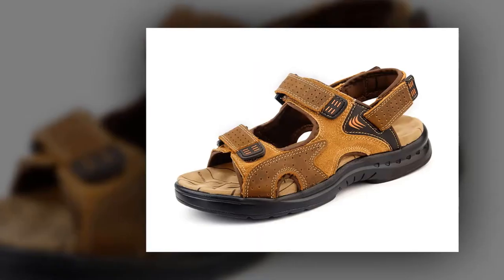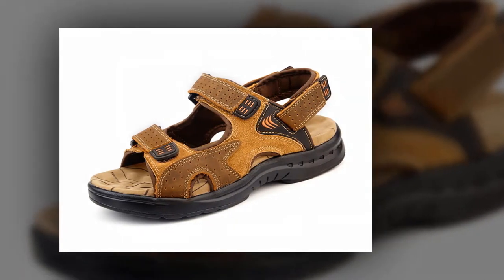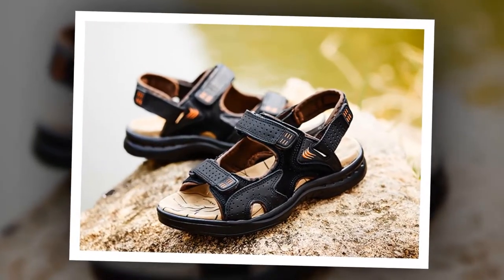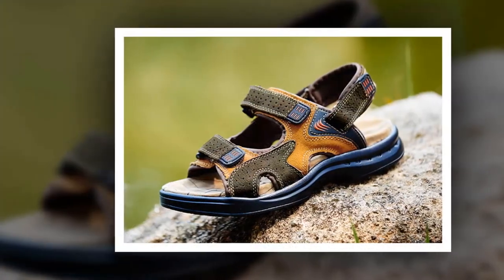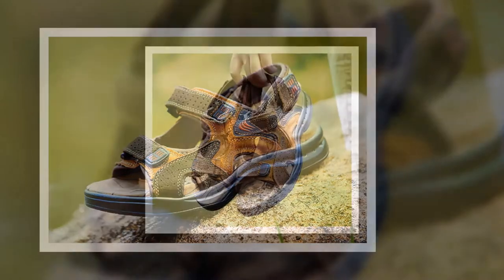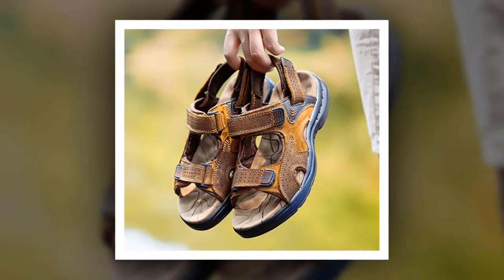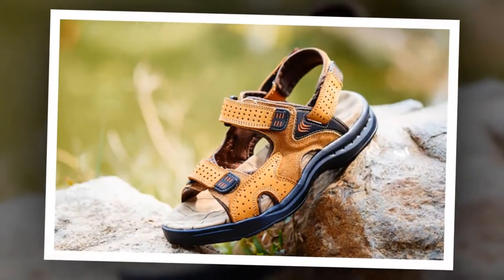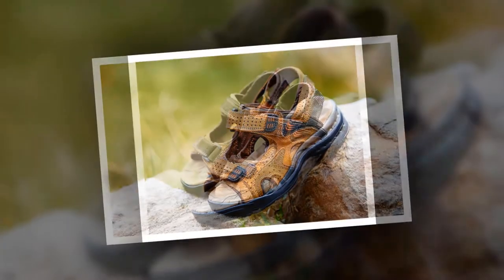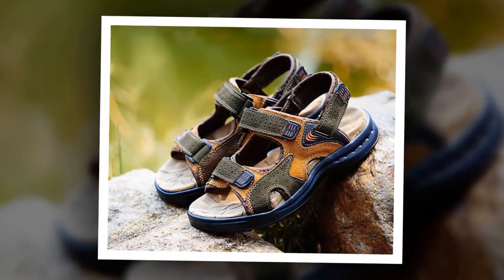Number 8: Casual Suede Leather Sandal. This is one of the best men's casual sandals of the MVVT brand. More than 200 people have bought this sandal and are very happy and satisfied. The outsole is made of rubber, genuine leather has been used as the upper material, and the insole is also made of rubber. You can choose from four different colors. Check the link in the description for a special discount.